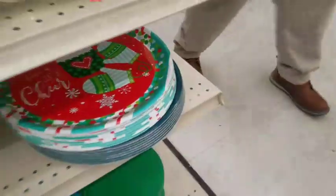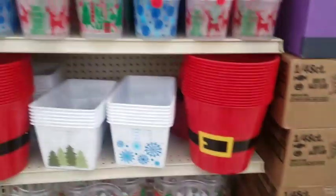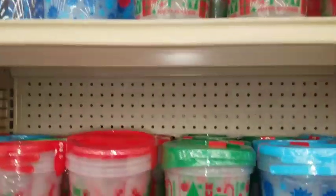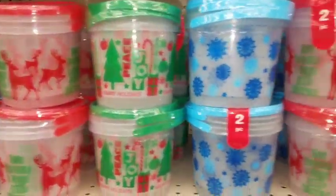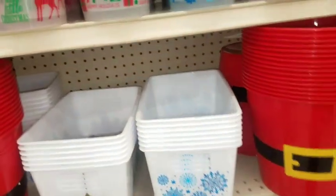This last one says 'Season's Greetings.' They have their little tins down here. They also have the buckets out and you get two for a dollar. Look at these — 'First Christmas' farm style.